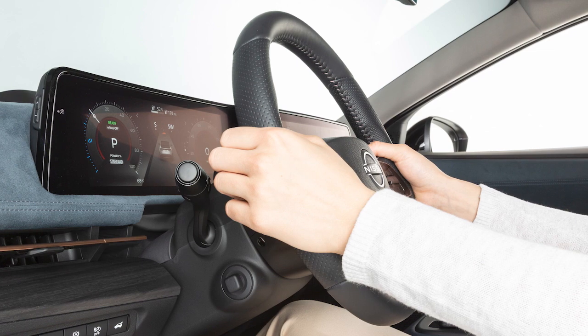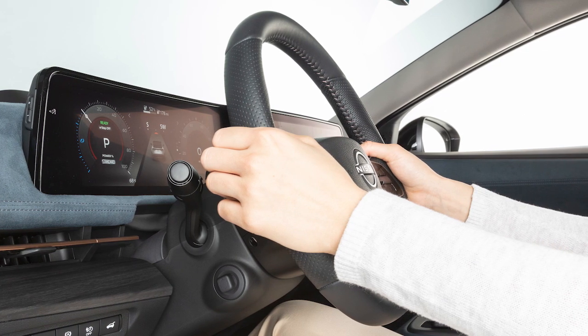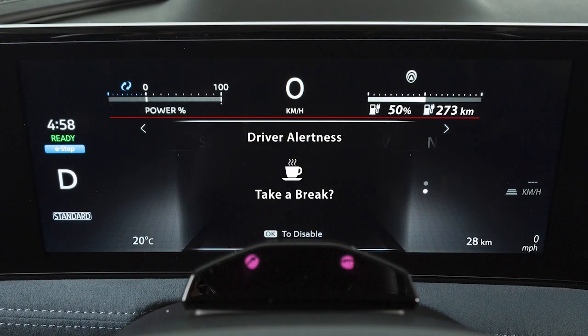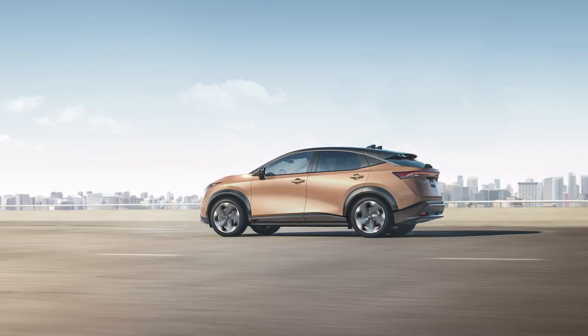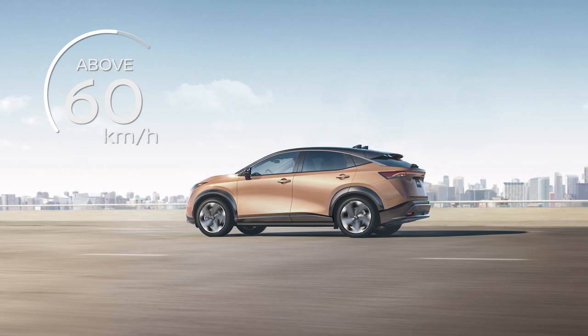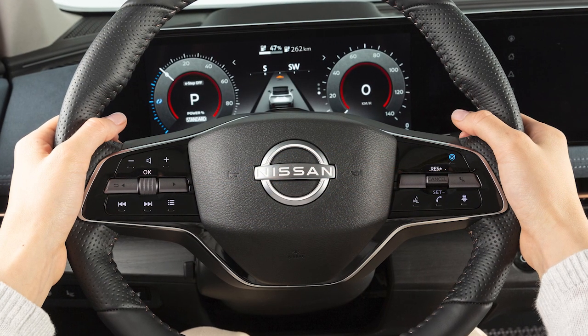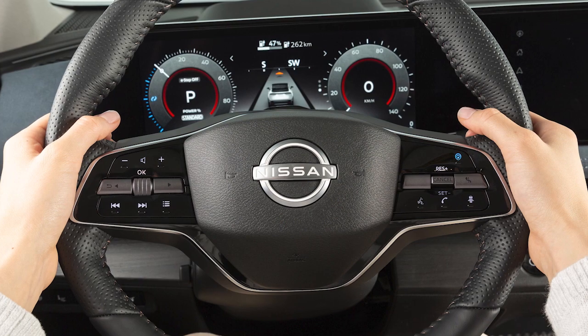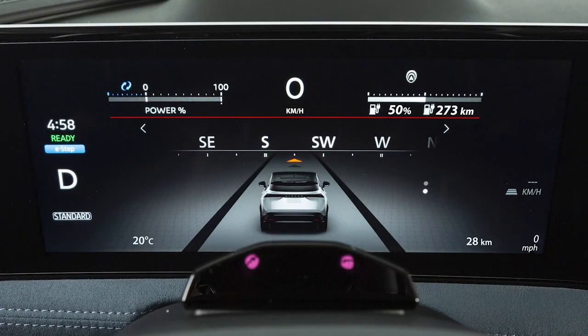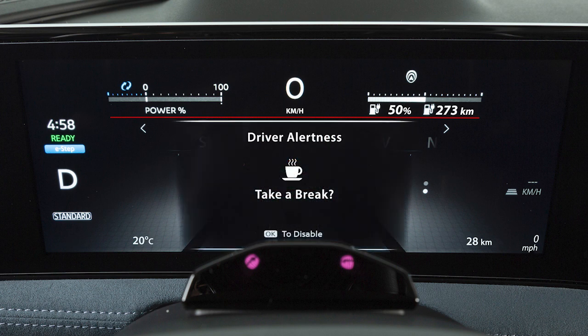The Intelligent Driver Alertness is a system which helps detect driver fatigue and decreased attentiveness and encourages the driver to take a rest. When the vehicle is traveling above 60 kilometers per hour for a period of time, the system monitors steering behavior to detect changes from the normal pattern. If the system detects driver fatigue or that driver attention is decreasing, the message 'Take a Break' appears in the vehicle information display and a chime sounds.